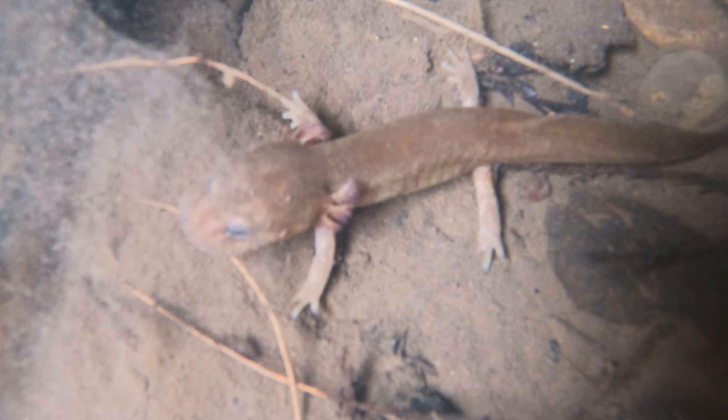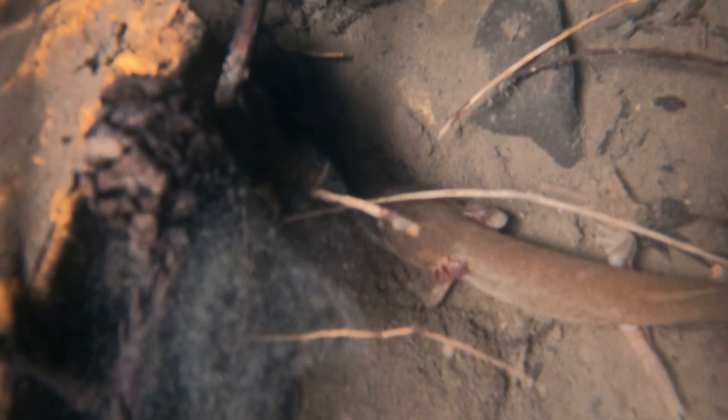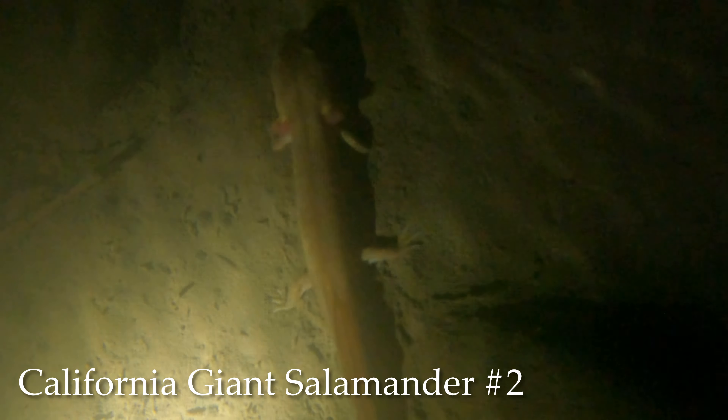This is very exciting — we just spotted a California Giant Salamander. Let's take a closer look, right there, moving below this log. Let's see.